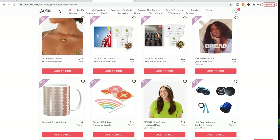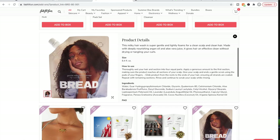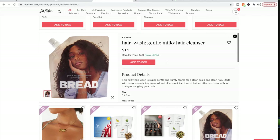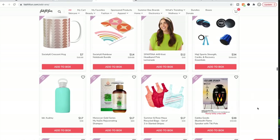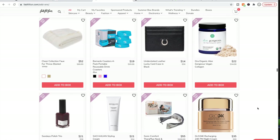Oh, the milky hair cleanser — I bet this is curly girl friendly. I don't see any silicones listed. I forget the other forbidden ingredient in the curly girl method, but this could be really good. I'm very intrigued by this one — I don't love the packaging though.